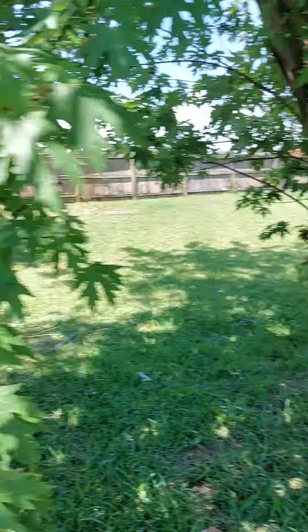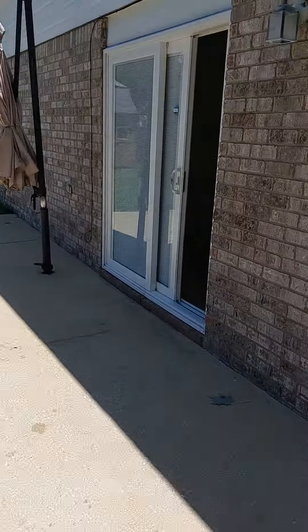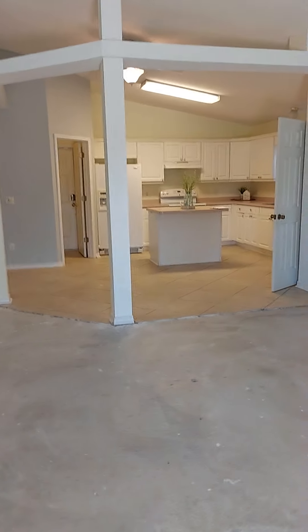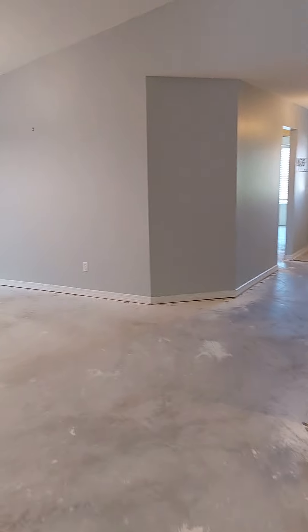Let's see if the neighbors have a pool over here — nope, just a hot tub. There's the front door again.